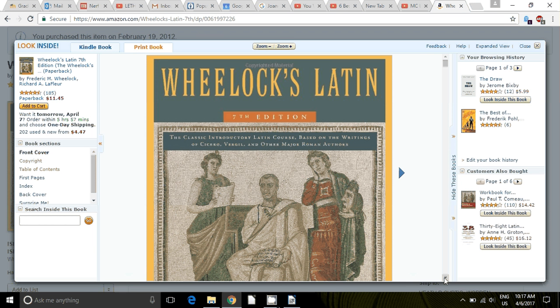I teach Wheelock's Latin at the college level, and even at the college level, I don't use everything in the book. There is just too much — it's overwhelming for the typical three-hour course. In college, courses are determined by your level of involvement: how many times a week are you going to class, and what's the expectation for how much time during the rest of your week you're going to spend on homework? The typical three-hour class meets for three hours a week.